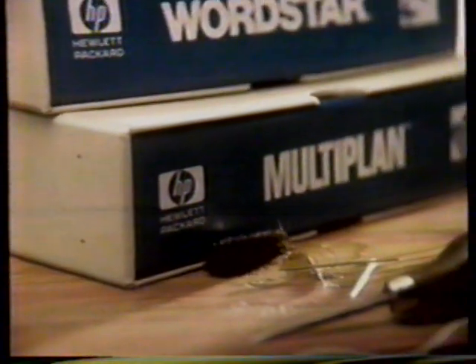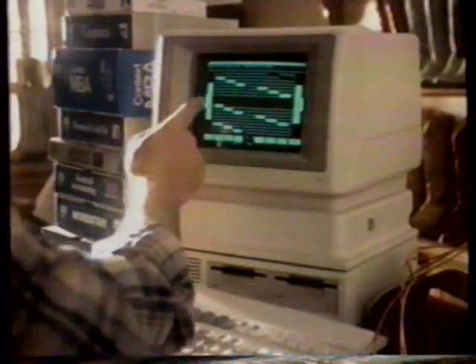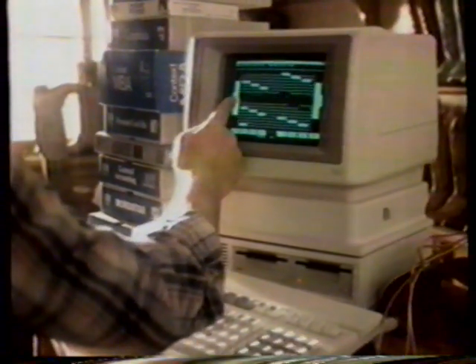A small business is almost never too small for a personal computer, especially one that puts popular software at your fingertips, like the Hewlett-Packard touchscreen personal computer.